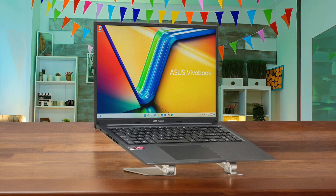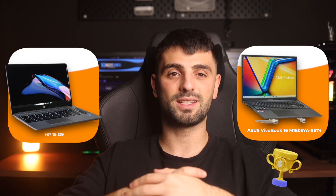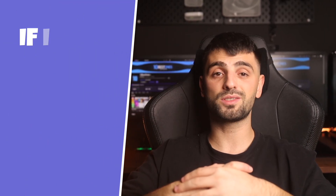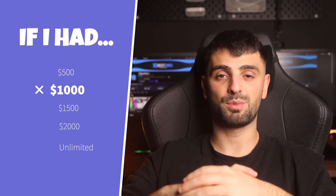This is the one for you if you're a beginner who needs solid CPU power for editing and can live with very slow export times. Between the two, I would buy the ASUS VivoBook 16 because its stronger processor provides a smoother editing experience, even if the export process requires patience. If I only had $1,000, these are the video editing laptops that I would buy.